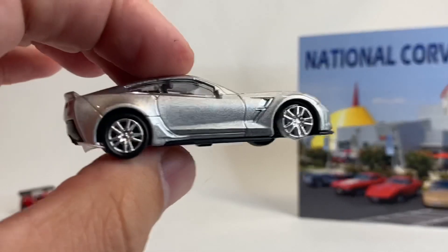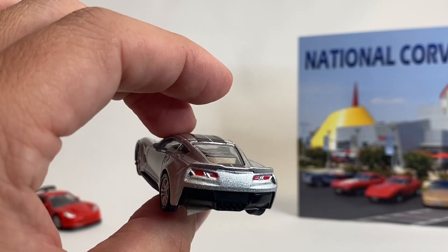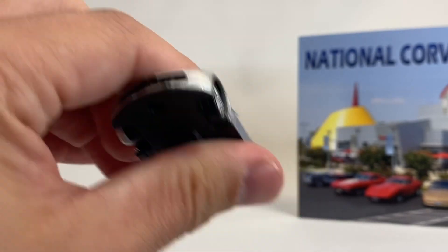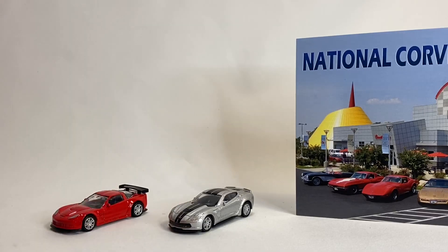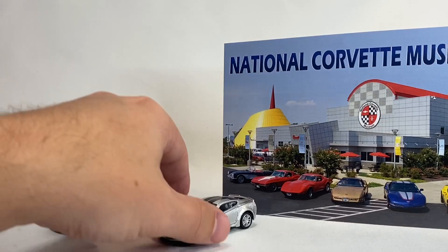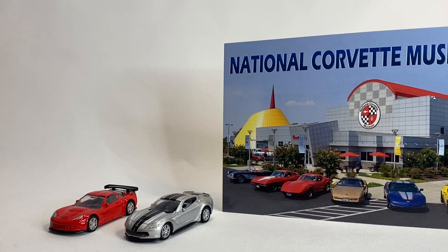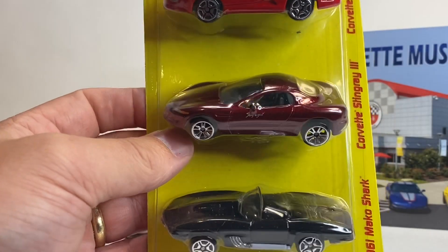I won't spend a whole lot of time on it, but it's not the worst Corvette in 1:64 diecast. Not terribly disappointed in those — I kind of knew what I was getting. The only other thing I got — and you saw it in the video — was the three-pack of Corvette concept cars from a company called Wow's Toys. These are 1:64 scale.